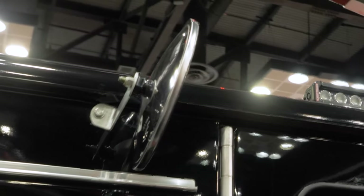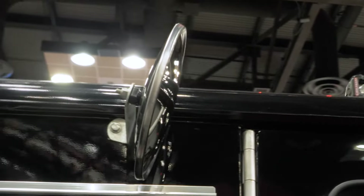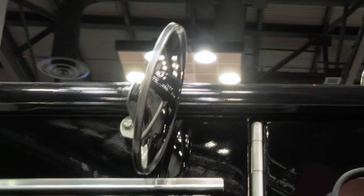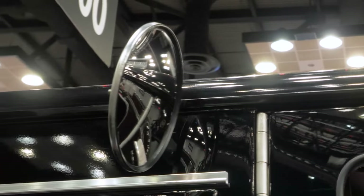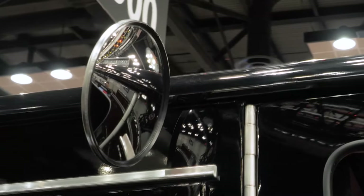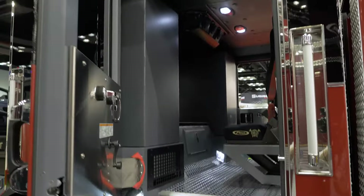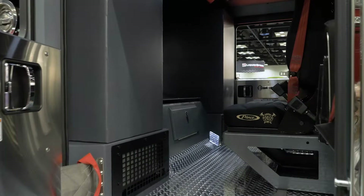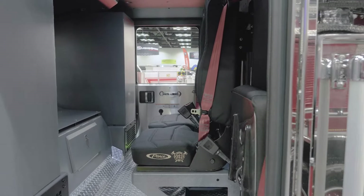If you take a look up on top above the EMS cabinet, they also have mirrors up there for firefighters exiting the crew cab so they can watch and monitor traffic. Inside the crew cab, underneath the engine tunnel is the X-12 Cummins engine married with an Allison 4500 transmission.